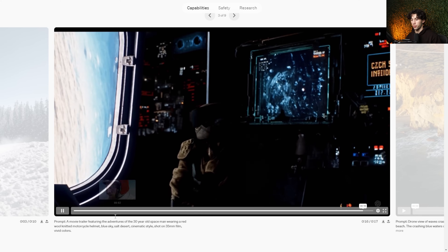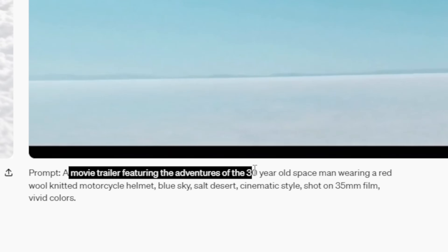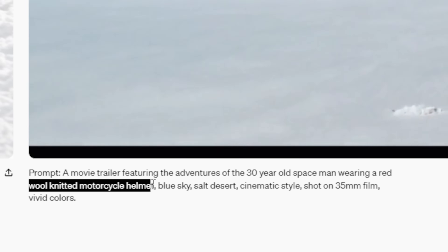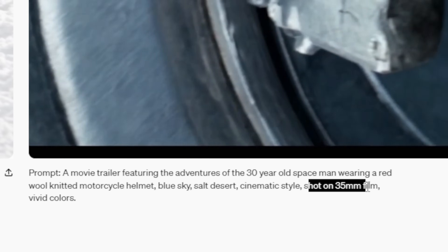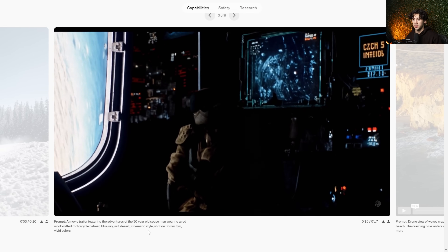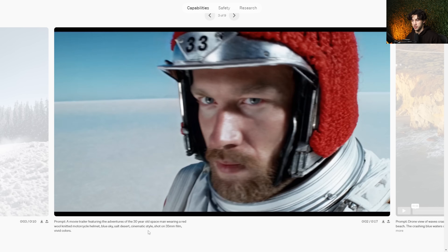This is the prompt they used to generate this video: 'A movie trailer featuring the adventures of the 30-year-old spaceman wearing a red wool-knitted motorcycle helmet, blue sky, salt desert, cinematic style shot on 35mm film, and vivid colors.' That's all they had to type in to generate this insane movie-like trailer, and the quality of it is just immaculate.